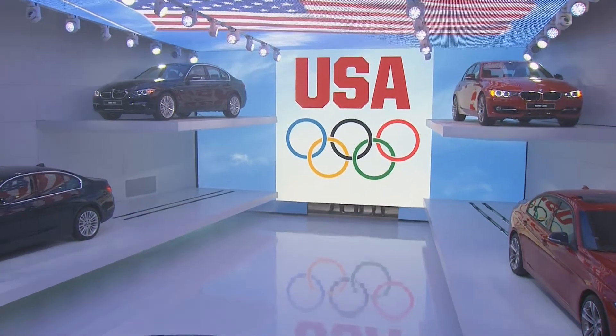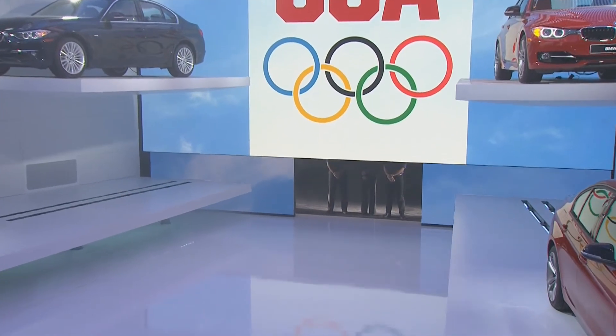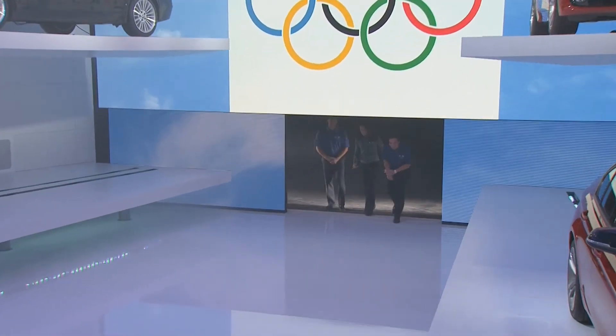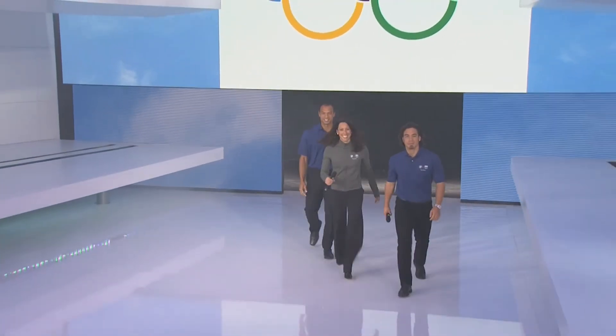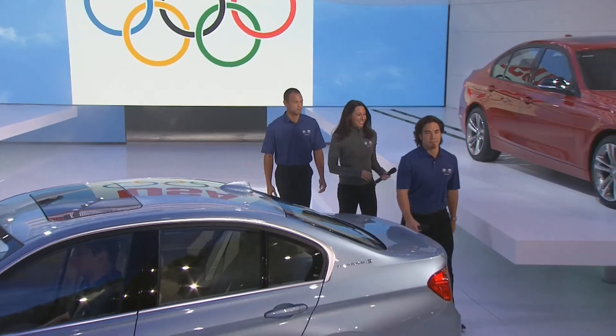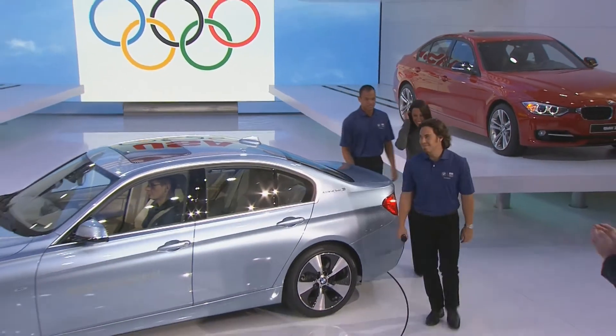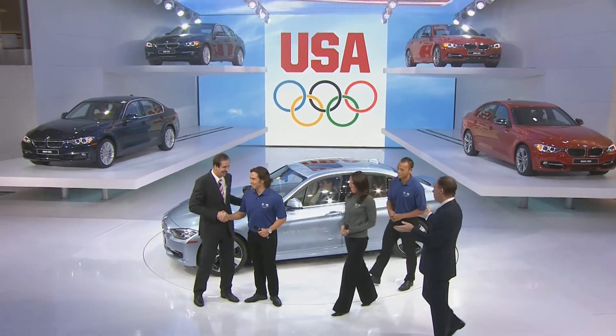Ladies and gentlemen, please welcome the Olympic winners Janet Evans, Brian Clay, and Apollo Ono. A very warm welcome to all of them joining us today — we're so glad you could actually be here.